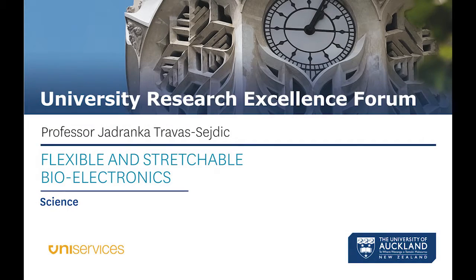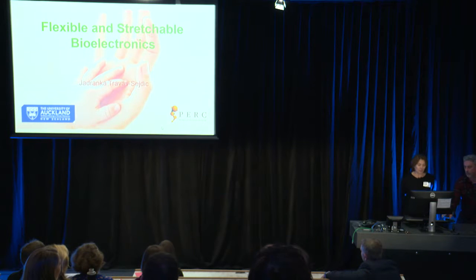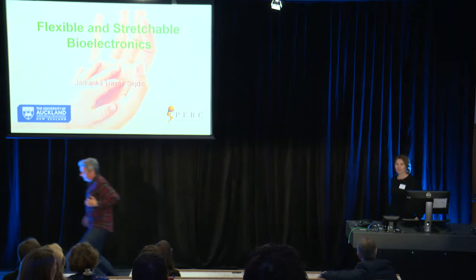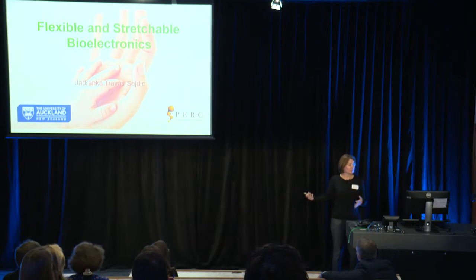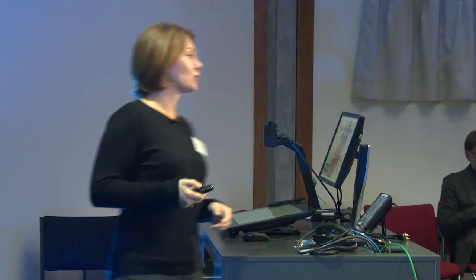Thank you very much, John. It's a privilege and honor to be here and speak today. What I'm going to talk about today is a relatively recent research program in my group on flexible and stretchable bioelectronics. It is thought that in the not so far future, quite a few diseases and chronic conditions will be treated by bioelectronics.